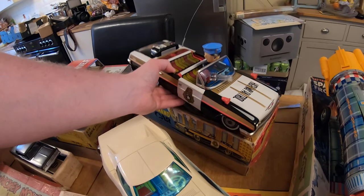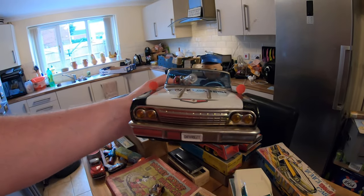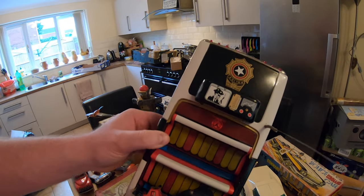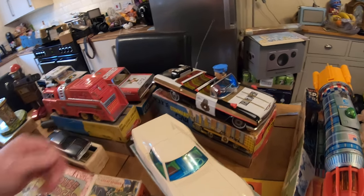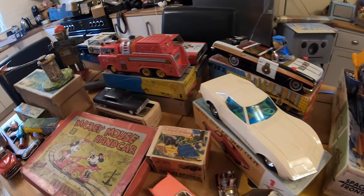Of course then we've got the Impala Highway Patrol - great artwork on there, just look at that, how cool is that? Such good condition as well, mid-60s, made in Japan. Lovely. I do apologise for the sniffling - hay fever has been terrible now it's been warm.